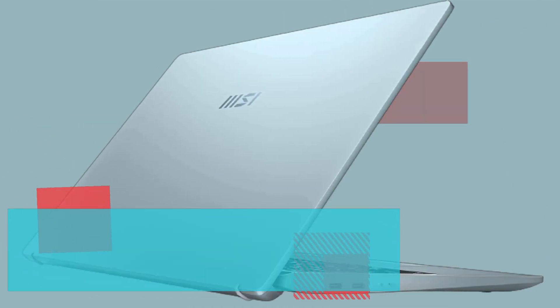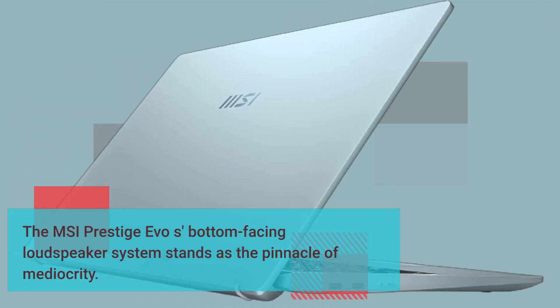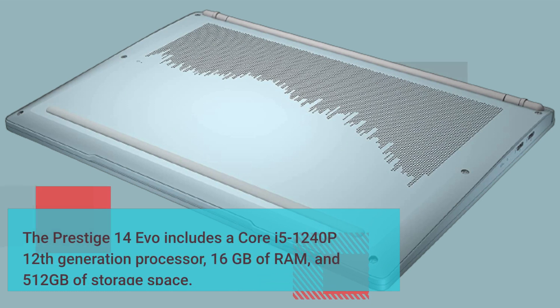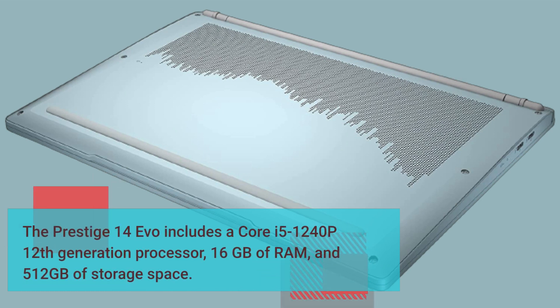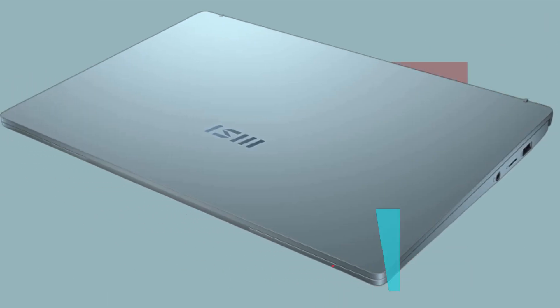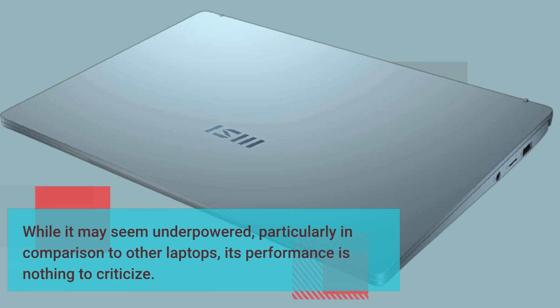The MSI Prestige Evo's bottom-facing loudspeaker system stands as the pinnacle of mediocrity. The Prestige 14 Evo includes a Core i5-1240P 12th-generation processor, 16GB of RAM, and 512GB of storage. While it may seem underpowered, particularly in comparison to other laptops, its performance is nothing to criticize.